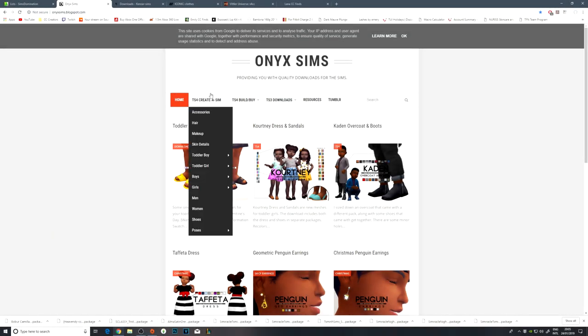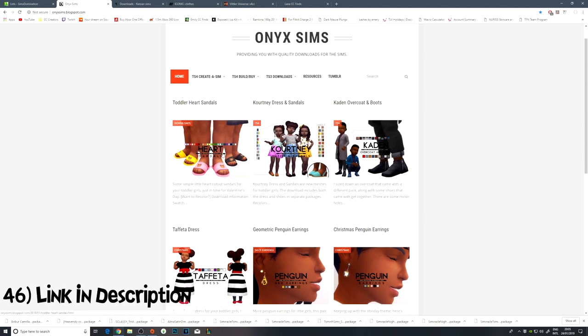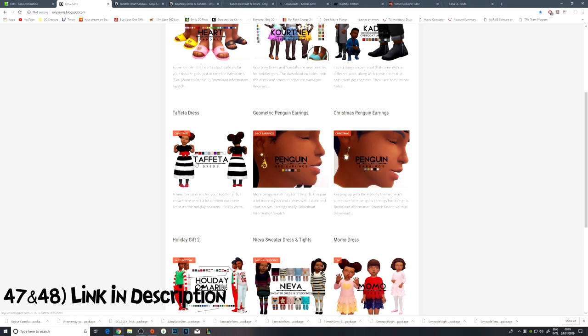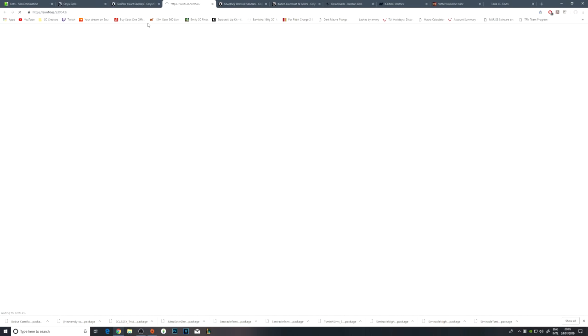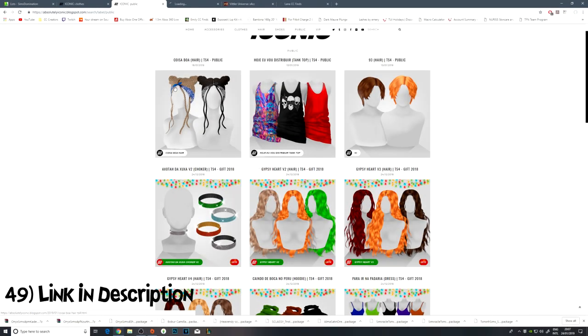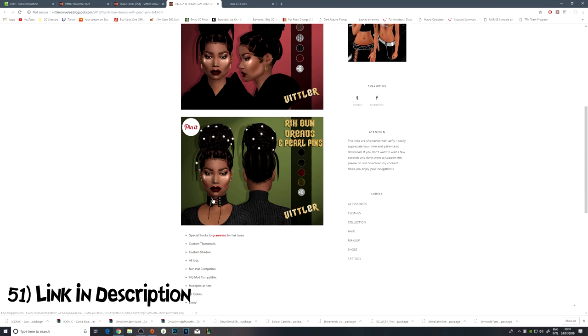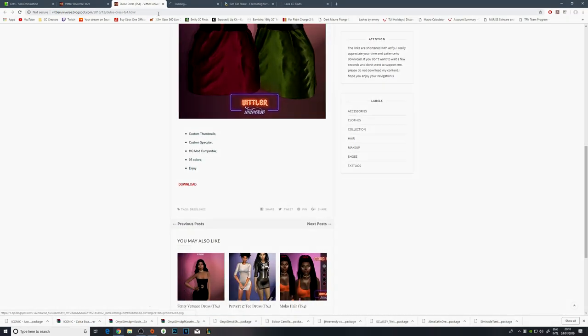Onyx Sims is a place where I get a lot of my children's CC. They actually have some new stuff — some new sandals, some dresses and some raincoats. I think I've already got that stuff, so I'm going to go ahead and get these downloaded. I'm going to show you all of this stuff in game. This sort of looks like a rendition of what I just downloaded, and a cute little sparkly choker as well — that looks nice. I think I'm done for this page, so let me go ahead and download everything in the background.